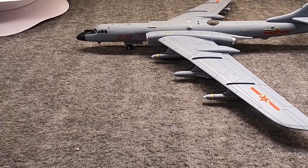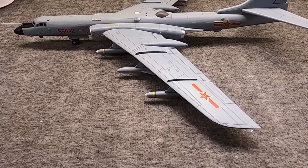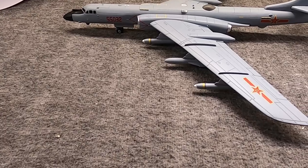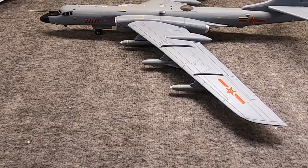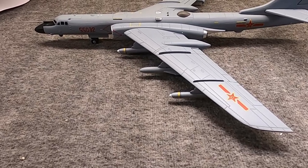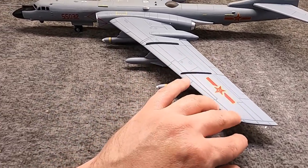In some ways, the Tu-16 Badger was kind of the equivalent, in a general sense, to the American Boeing B-52. It first flew in 1952 and was in Russian military service by 1954. Around 1958, a few examples were sent to China for them to try out and test.